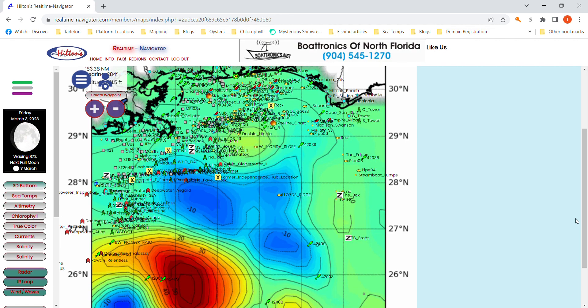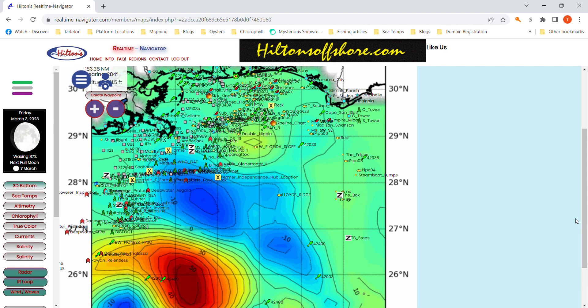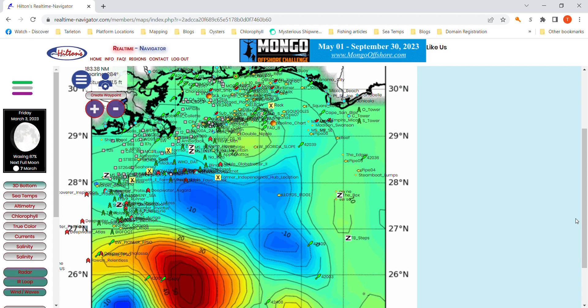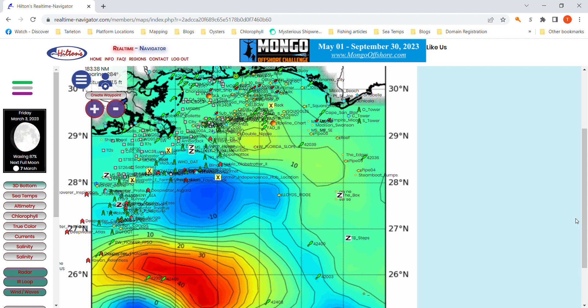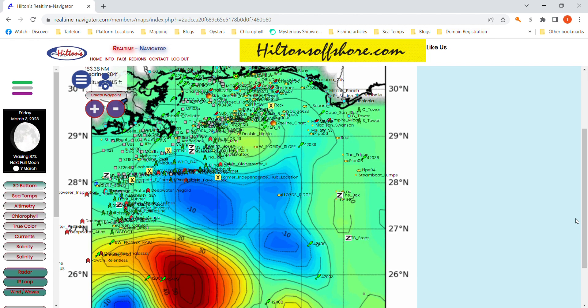The fish can be caught up into the warm core eddy on the edge there, as high as positive 30 or 35. The fish are just in the current — they don't know that they're in a warm core eddy.